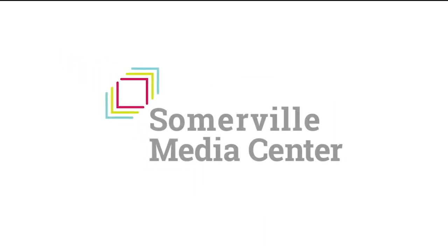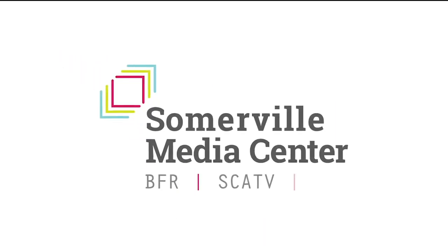This has been a message from the City of Somerville, recorded by Somerville Media Center.